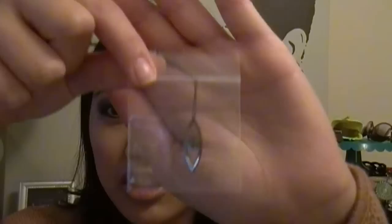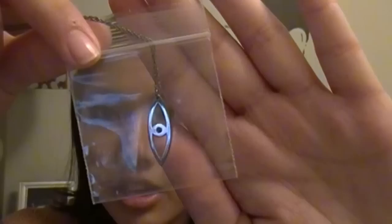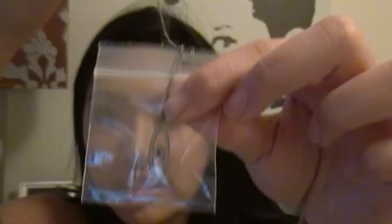First up is the Jennifer Zuner jewelry necklace, right here in its package still. I got it in rhodium, which is just like a dark metal color. It's a really dainty necklace and it just has an evil eye on it — really cute.